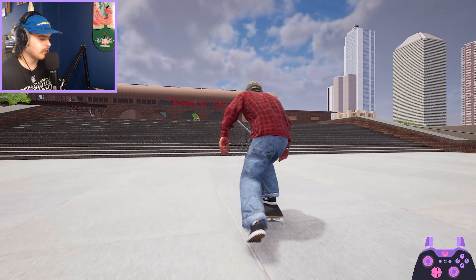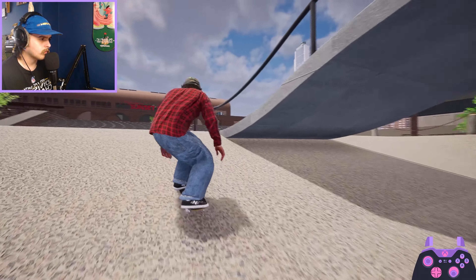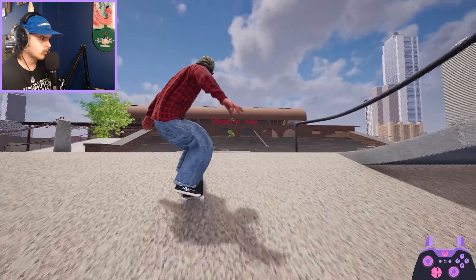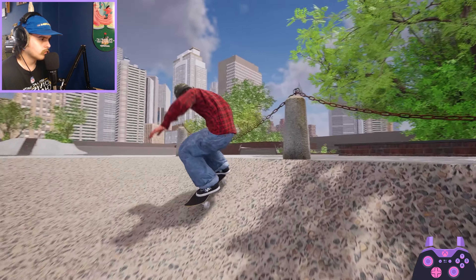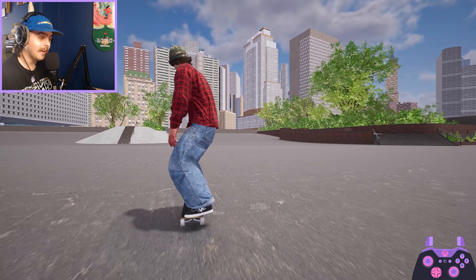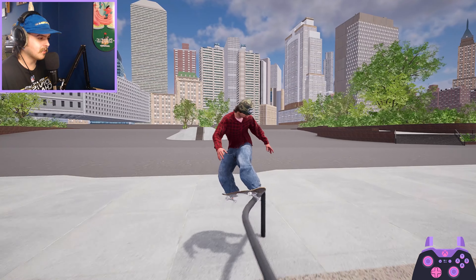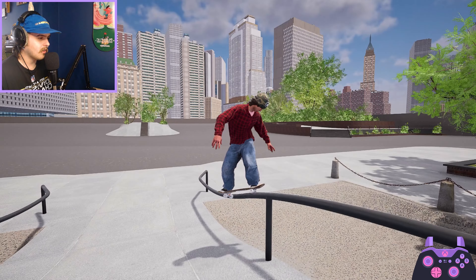That was nice — I never do fakie barrel heels. A little fakie flip over that. Okay, that was interesting — not exactly what I was going for. I was going for a big flip front board and I somehow got locked into what I think is a hurricane. Yeah, that coins as a hurricane.